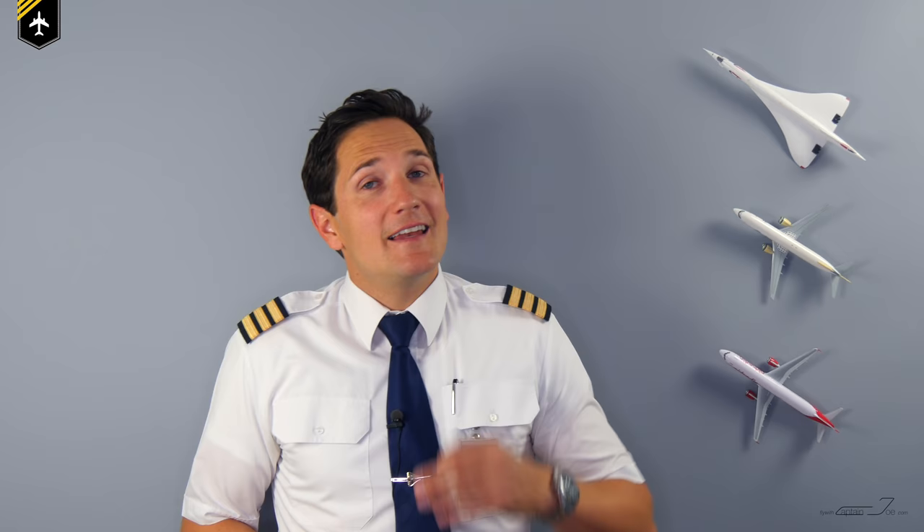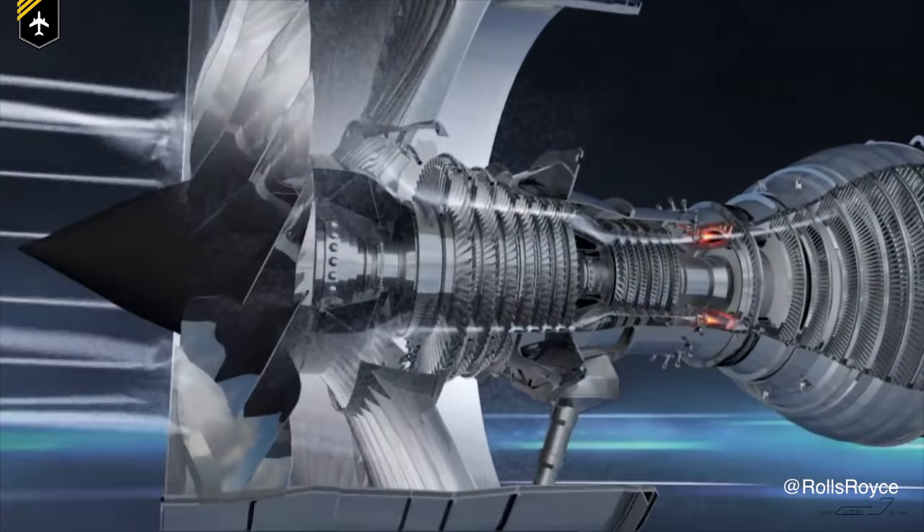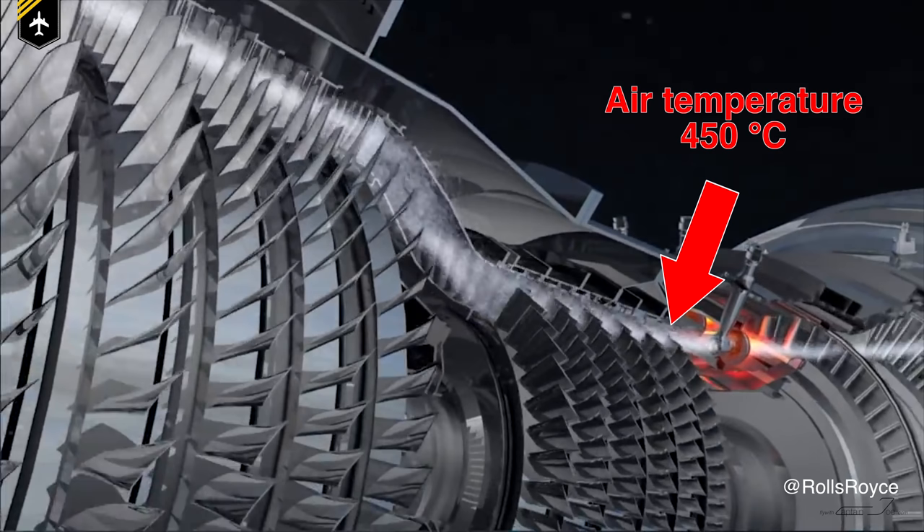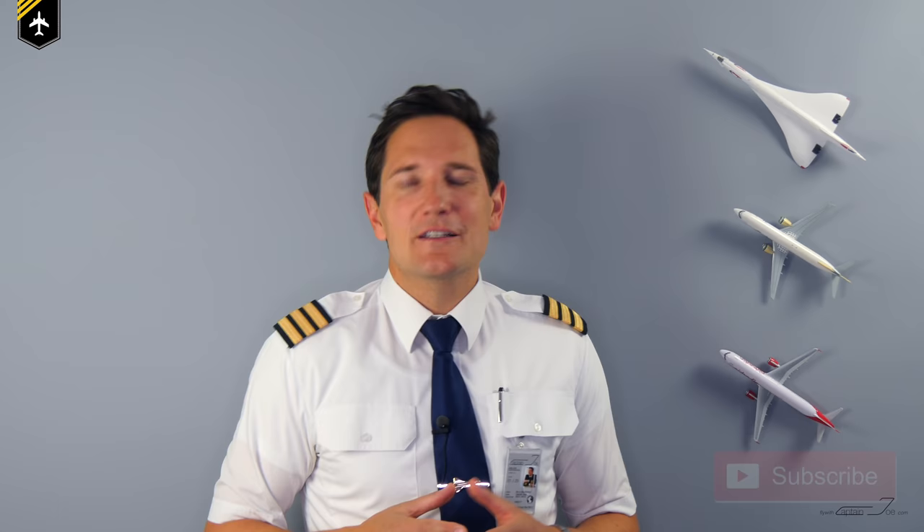Now the question immediately arises: does that in any way affect the engine's performance? Yes it does, but it is so marginal it's not even worth mentioning. Because after the air has passed through the engine's compressor, the air is approximately 450 degrees hot before being mixed with fuel, and any water will have evaporated by then for sure. That's like trying to extinguish a massive wildfire with one drop of water — I'm not seeing that happening.